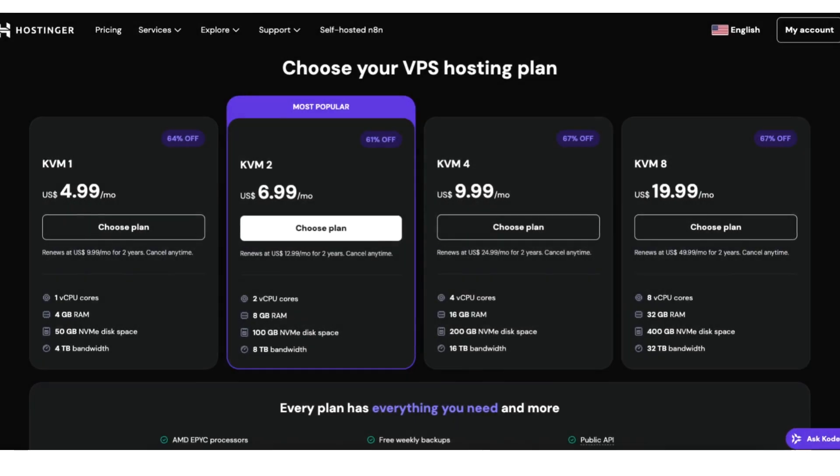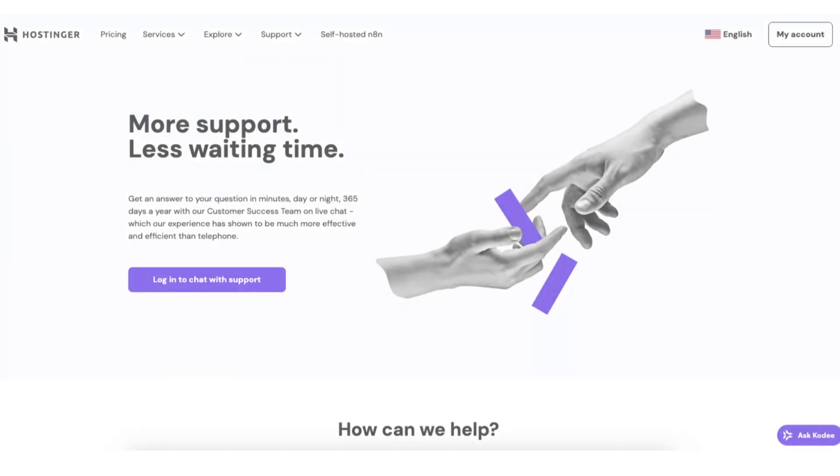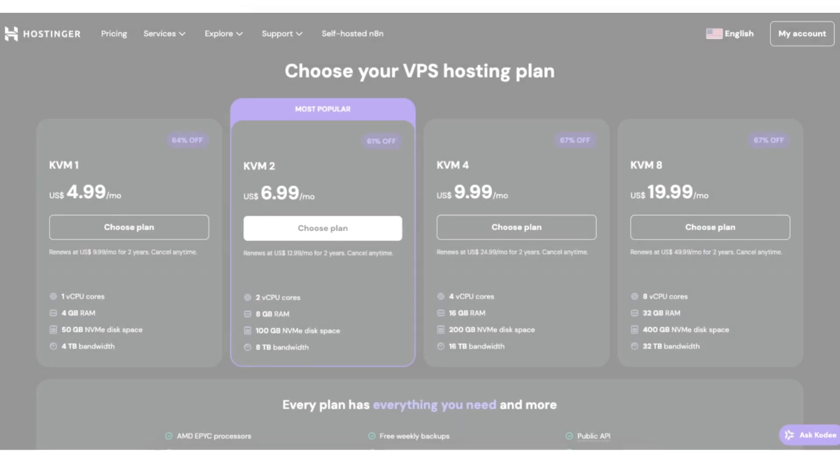Why choose Hostinger VPS? You get high-performance KVM virtualization, dedicated resources, full root access, and 24x7 support. Plus their control panel is super easy to use even if you're not tech-savvy. Basically you get enterprise-level hosting at a fraction of the cost.